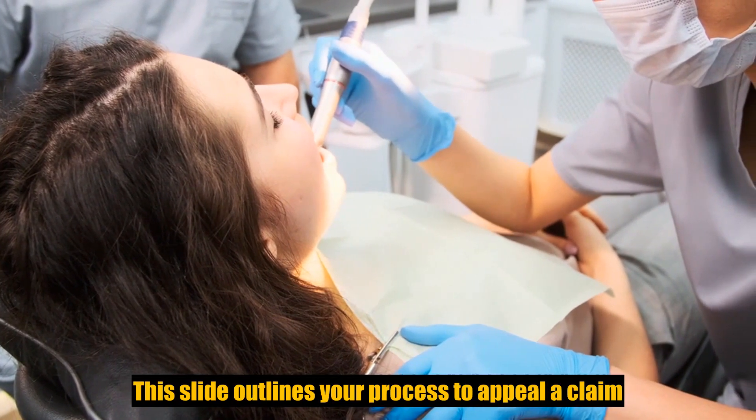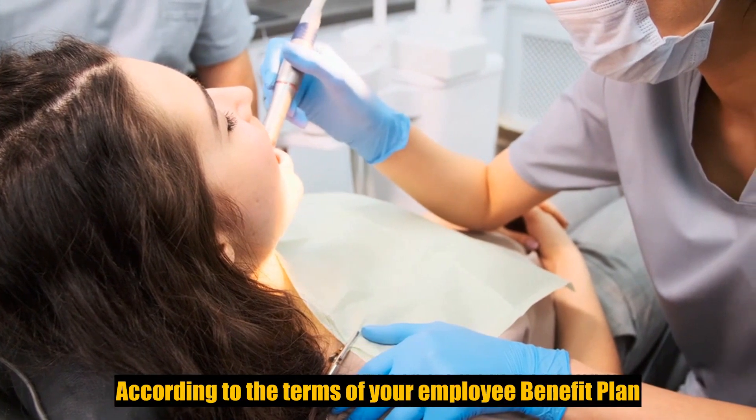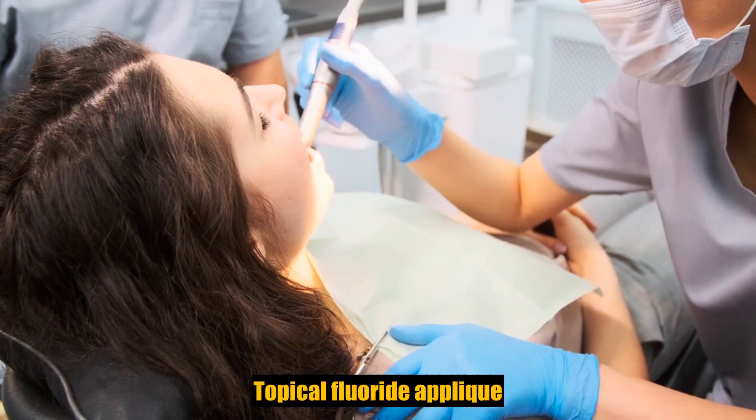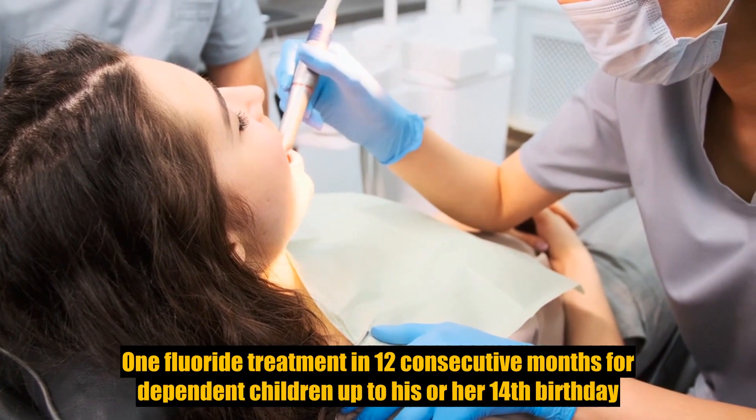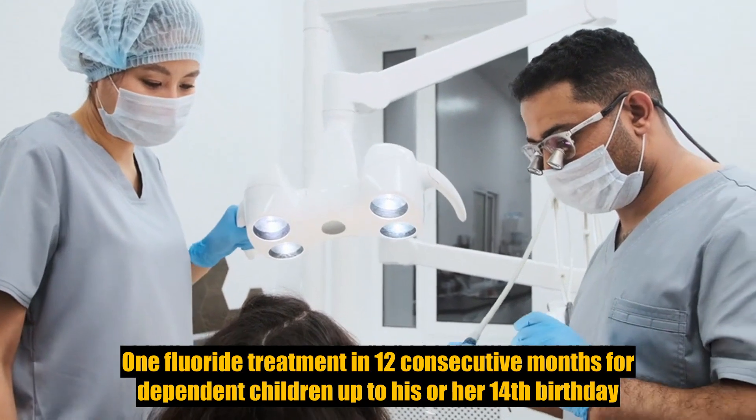This slide outlines your process to appeal a claim. While we always process claims according to the terms of your employee benefit plan, topical fluoride applications: one fluoride treatment in 12 consecutive months for dependent children up to their 14th birthday.